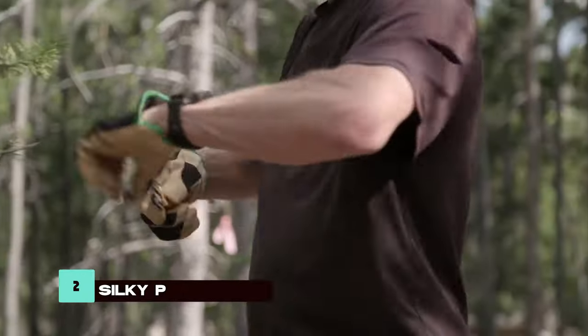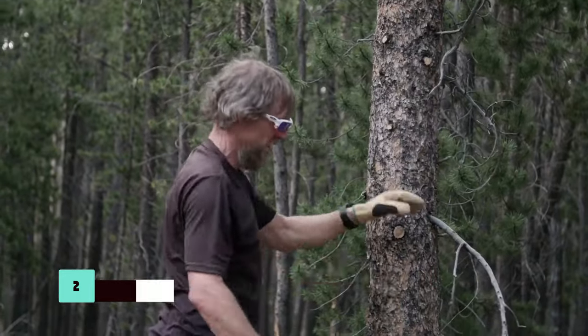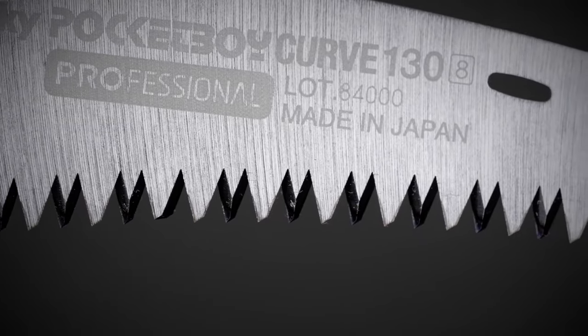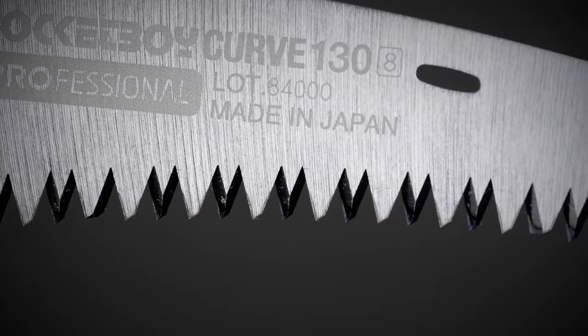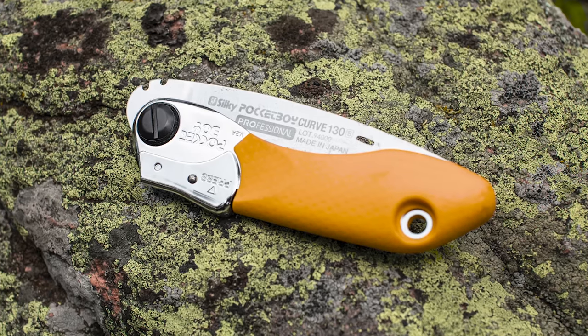Sometimes a knife isn't enough, and that's where the Silky Pocket Boy 130 Folding Saw shines. Made from high-quality Japanese steel, this saw offers exceptional sharpness and durability, making it an essential tool for cutting wood and branches in survival situations.